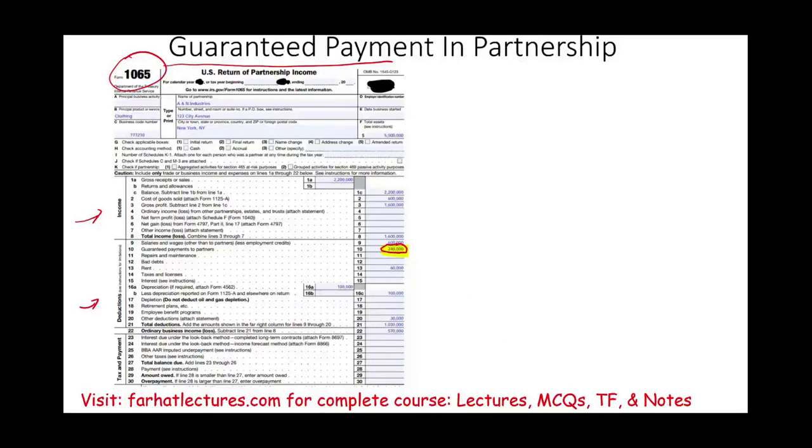So what is a guaranteed payment? From the word guaranteed payment, it's not based on your income. The partners, members, or shareholders don't get the payment because the partnership earned a certain amount of income. So it's not a percentage of income, it's not based on income, it's not influenced by how well or not well the partnership is doing.